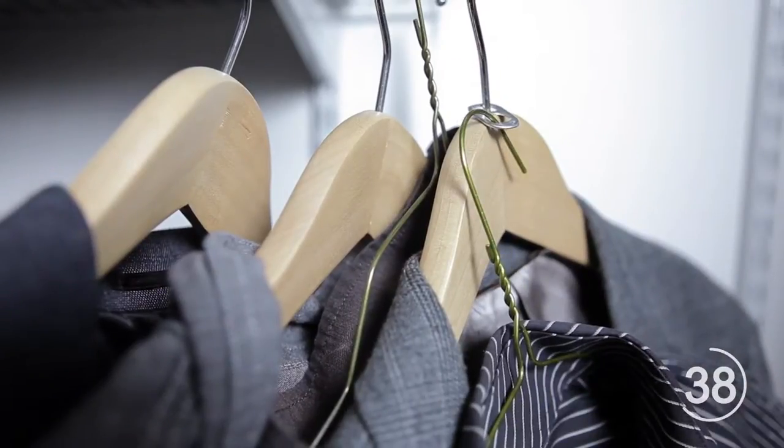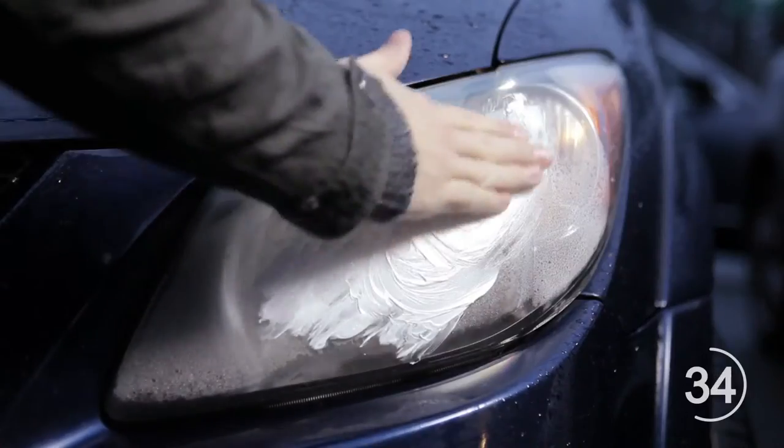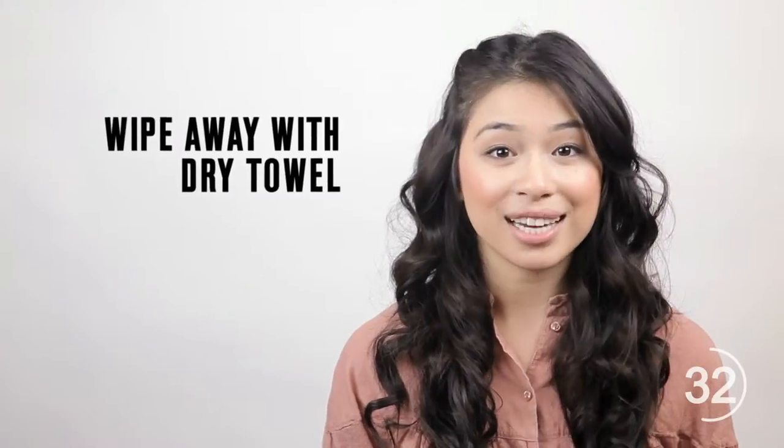Now attach an additional hanger to the remaining tab hole. Use toothpaste to remove the haziness of your car headlights by first applying it, then wiping it off with a dry towel.